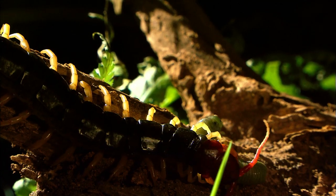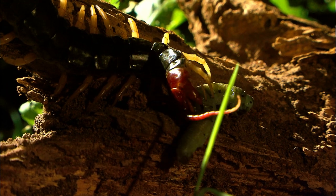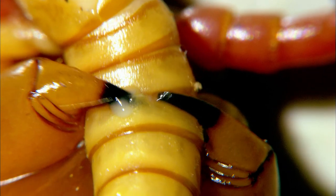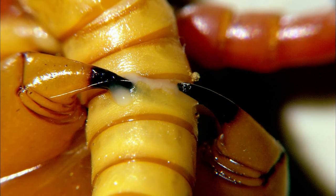For the centipede, hunting is easy — they are equipped with a secret weapon. It is a powerful poison-tipped claw shaped like a fang. In a split second, it can paralyze their opponent.